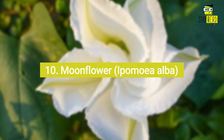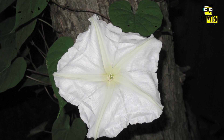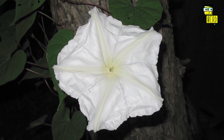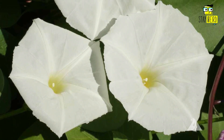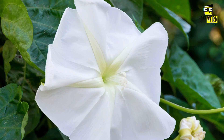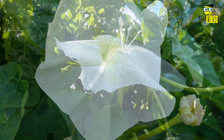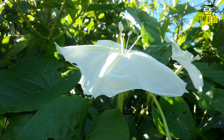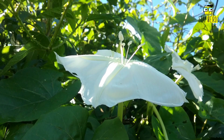Number ten: Moonflower, or Ipomoea alba. The Moonflower is a climbing plant native to Mexico and Central America. This plant gets its name from its white flowers that bloom at night and only last for one day. Moonflowers can also be found in the wild in South America and the Caribbean, and can grow up to 20 feet tall.